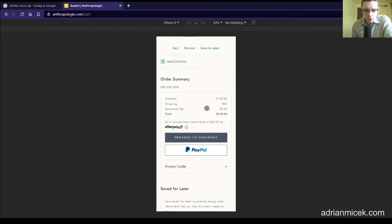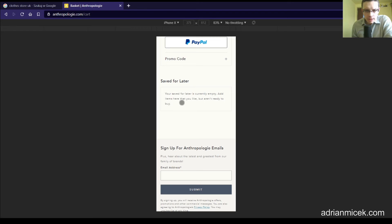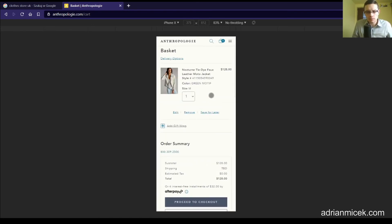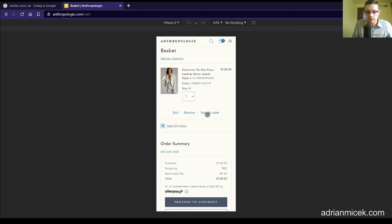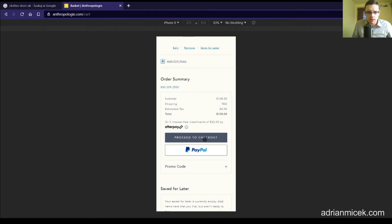We have subtotal, shipping to be determined, estimated tax, and total. There's an installment plan option, proceed to checkout, pay with PayPal, promo code, and a 'save for later' section — currently empty, where you can add items. A lot of online clients add items to cart just to see how much they could be paying for shipping and so on, and then want to save their choice for later — so having a 'save for later' or wish list feature is a good idea.